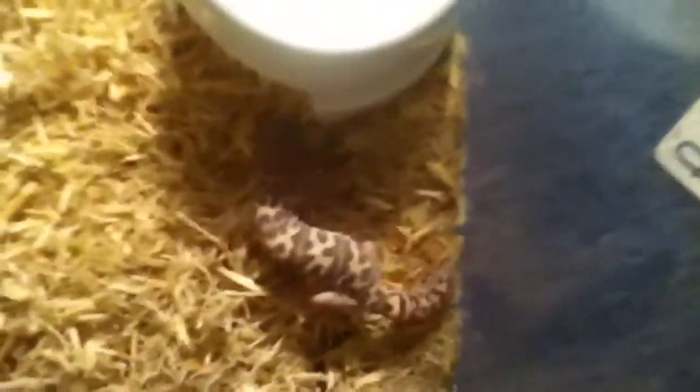I thought I'd show you guys these guys because I haven't made a video in like 3 months. So here they are — my Bandit Gecko, my Mediterranean Gecko.